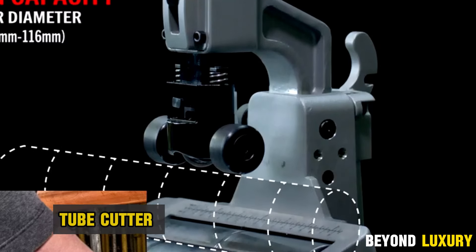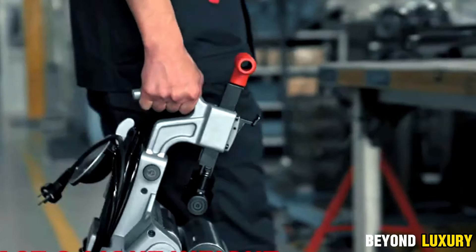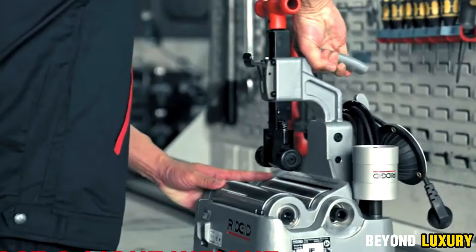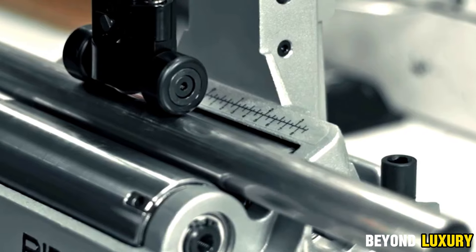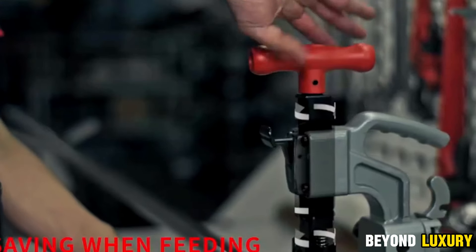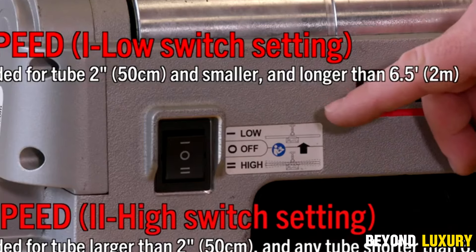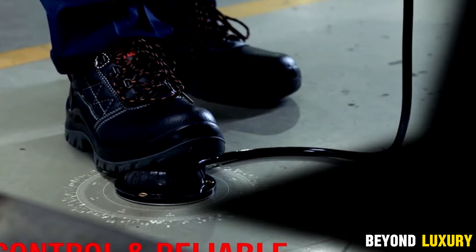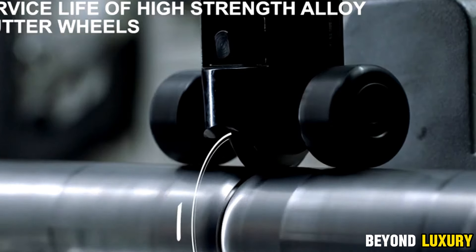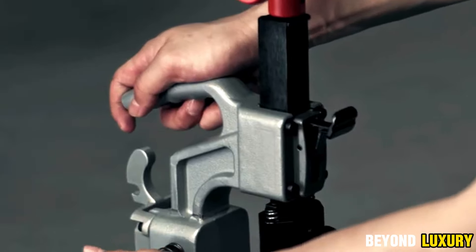Powerful new PC-16 pipe cutter — best for professionals in need of efficient and reliable pipe processing. What sets this machine apart is its ability to effortlessly cut through a variety of materials, including stainless steel, carbon steel, copper, aluminum, plastic, and more. Utilizing cold-cutting technology, the PC-16 delivers high-performance cutting safely and efficiently, reducing the risk of injury and helping you get the job done quickly.